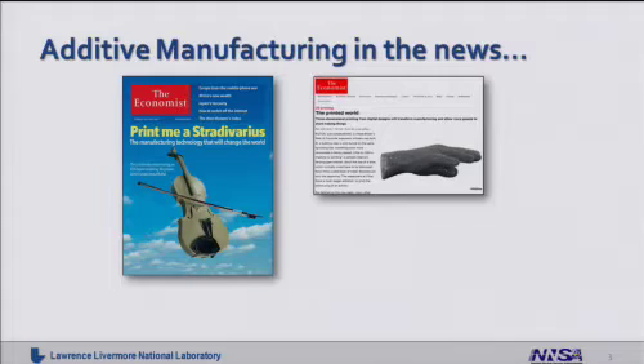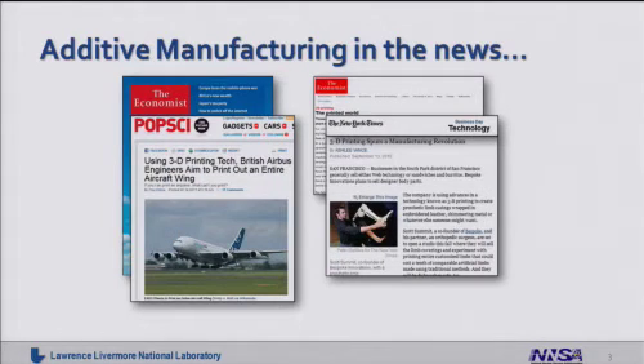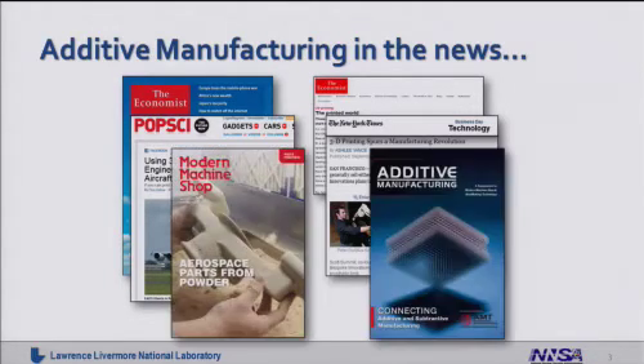You may have heard of additive manufacturing in the news recently. It has been in several major media publications, such as The Economist, shown here, where they described someone who has actually printed a musical instrument as well as some chain mail type armor. It has been in several other publications as well, where folks have talked about printing things as large as aircraft wings and cars. There are also additive manufacturing industry type magazines as well.